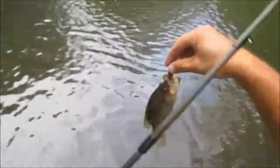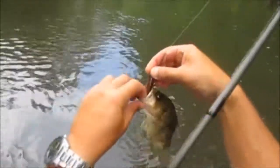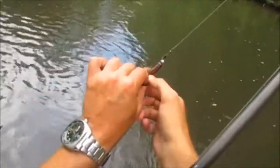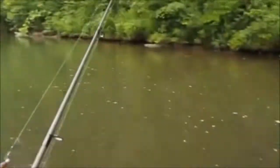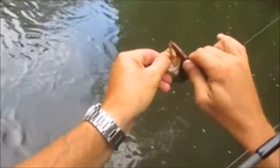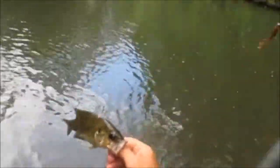We got a goggle eye on the tobacco spit grub. I got to be careful here because with one pole, I got to hold it in my armpit. That's a nice little goggle eye. He's not big but it's decent. I will take him. This is the exact same hole I caught him at two years ago.